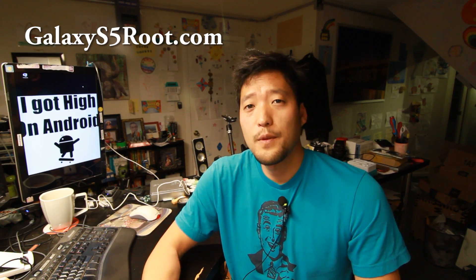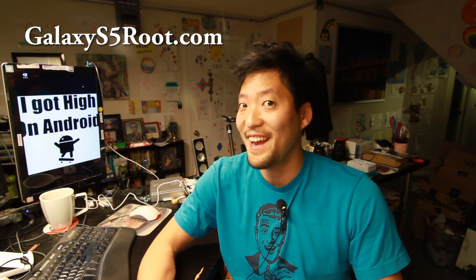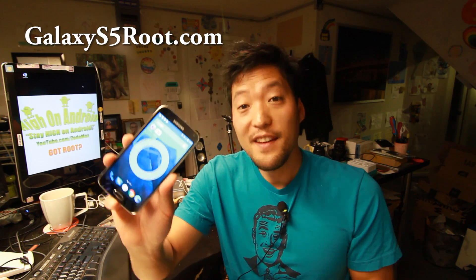Hi folks, I'm from HondaAndroid.com where we get on Android every day. I've got Android 5.0 Lollipop running on both of my Galaxy S5s — the T-Mobile and the Sprint Galaxy S5. My T-Mobile Galaxy S5 I'm using as my daily driver and it's running really well, great battery life, performance is like night and day from TouchWiz. It is super fast and I did some benchmark testing and it is actually faster in tests also.